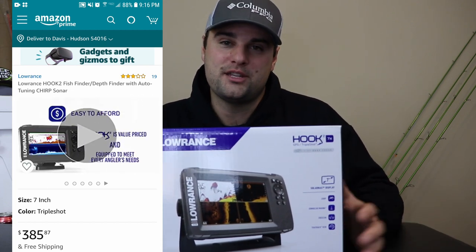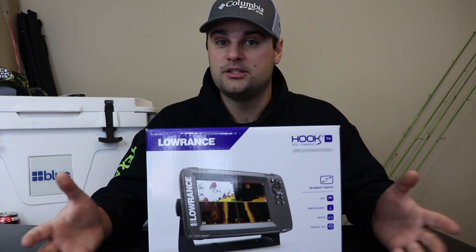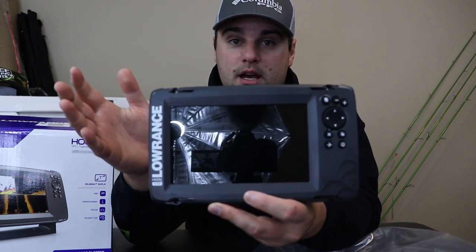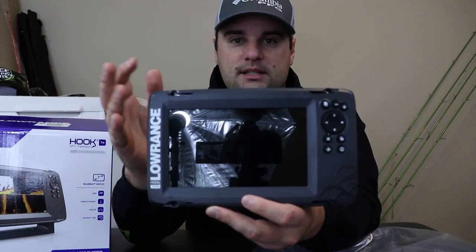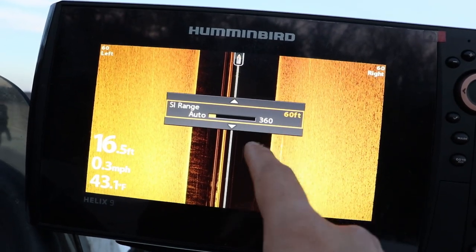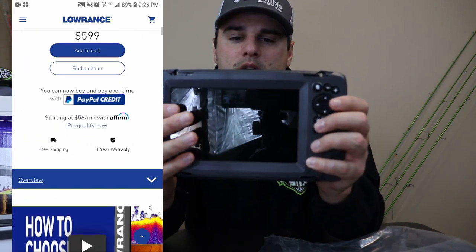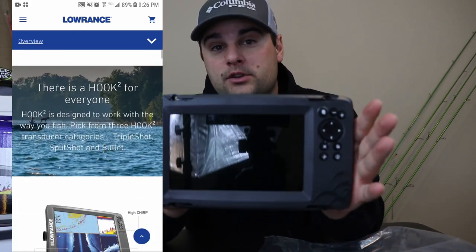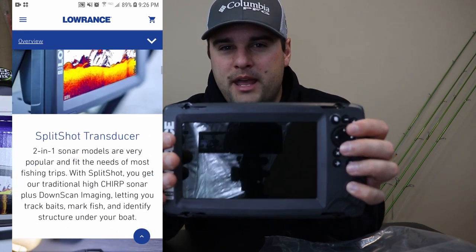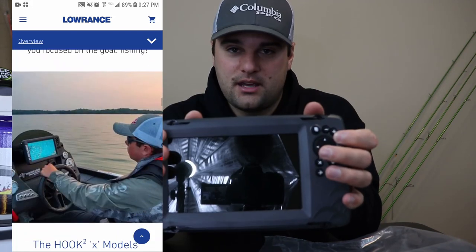Right now you can buy this unit for around $385 — there's a sale going on. For an extra $150 you can buy a Navionics chip, which makes it pretty close to the equivalent of the Helix 5. The only advantage the Helix 5 would still have is the AutoChart Live feature, which lets you map your own contours on lakes without built-in mapping. The two advantages this Lowrance has over the Helix 5 under the same price point are the 7-inch screen and the fact that it's more user-friendly — it comes pretty much pre-set up, ready to go.